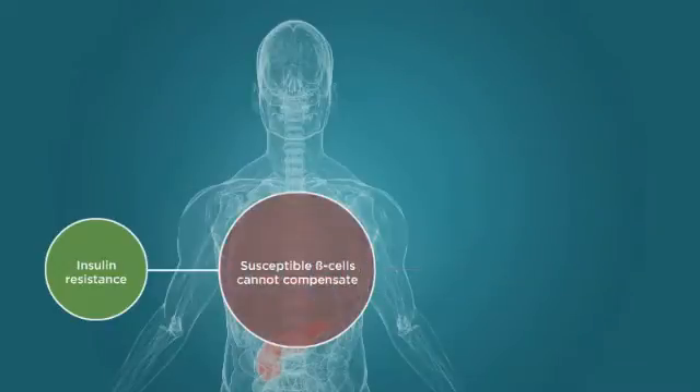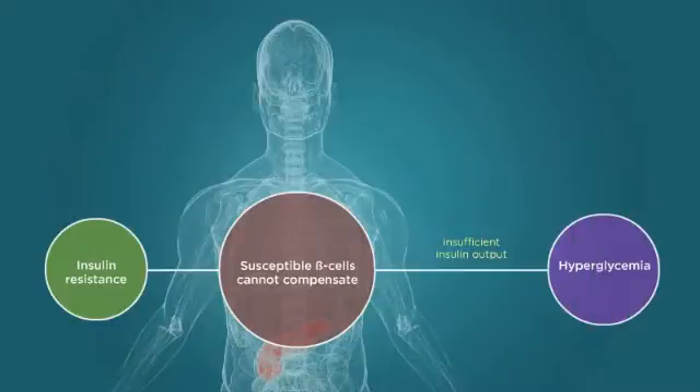In contrast, susceptible beta cells cannot compensate, failing over time to produce enough insulin to meet demands and eventually leading to prediabetes and the vicious cycle of hyperglycemia.